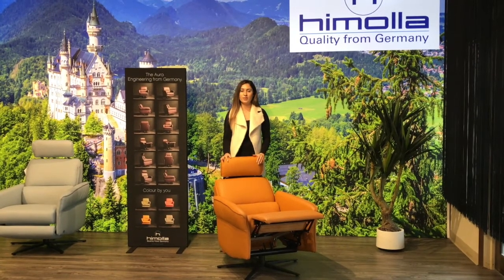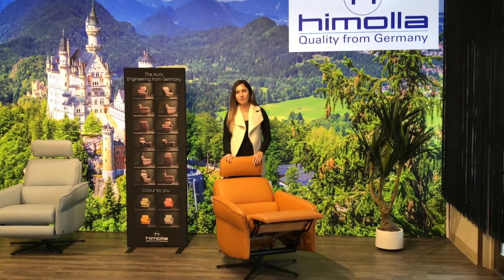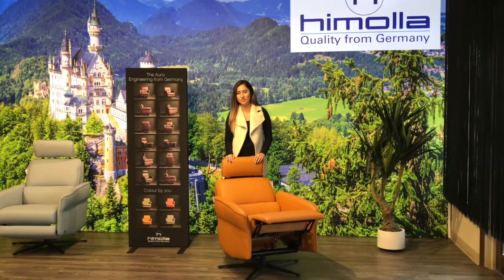Depending on your liking, we can definitely work around with the colors. For any unique and high-tech recliners that you're looking for, you can find us at Modern Sense Furniture.